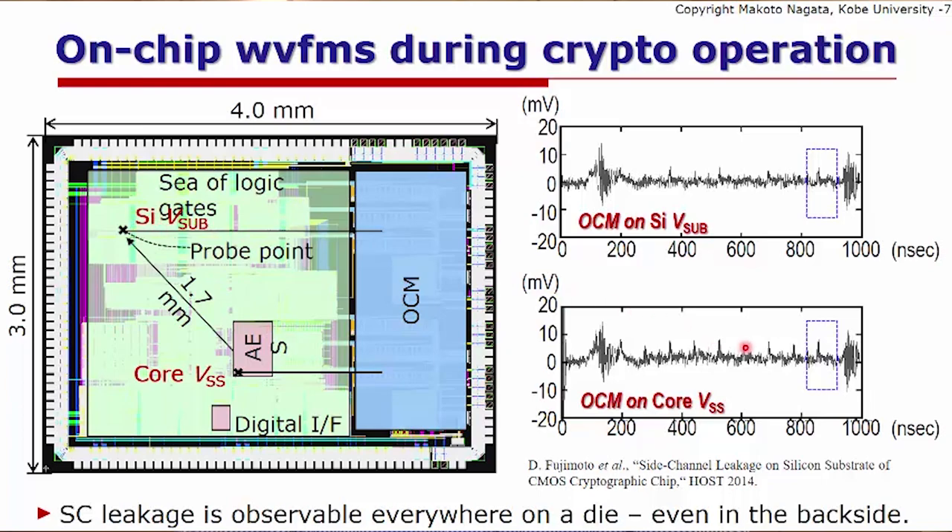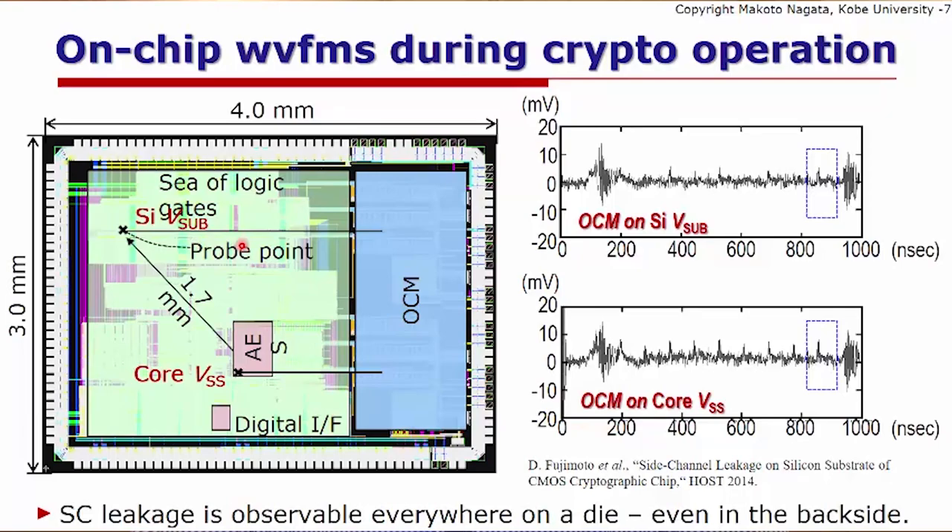The waveforms at the bottom show VSS measurements during AES circuit operation. There are 12 peaks because the datapath operation requires 12 clock cycles. The last cycle is the source of information leakage. Similar waveforms are seen at other on-chip monitor locations on the silicon substrate, meaning information can be extracted from any location on the substrate. This is especially relevant for flip-chip packaging like ball grid array, where the backside surface of the silicon is easily accessible.